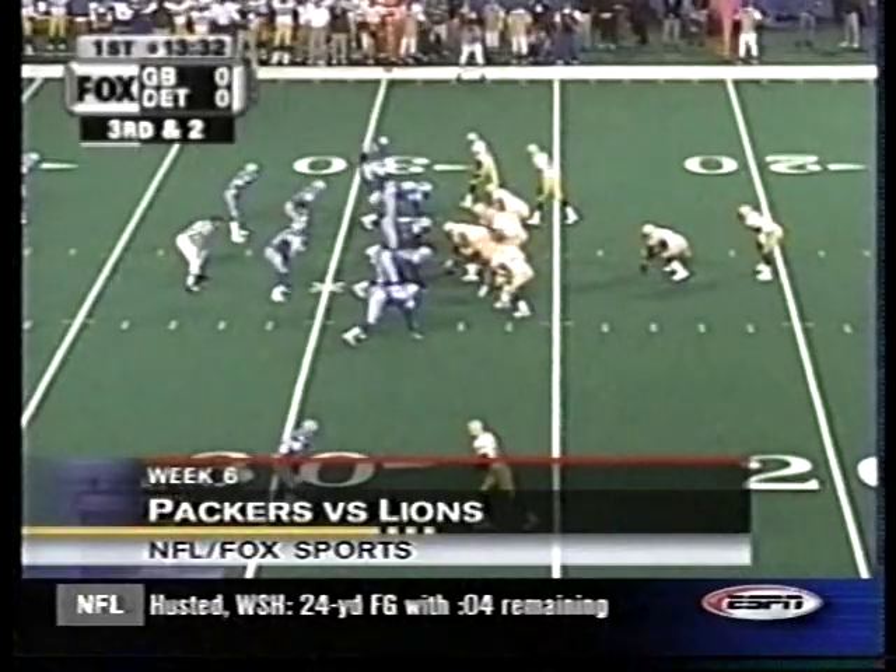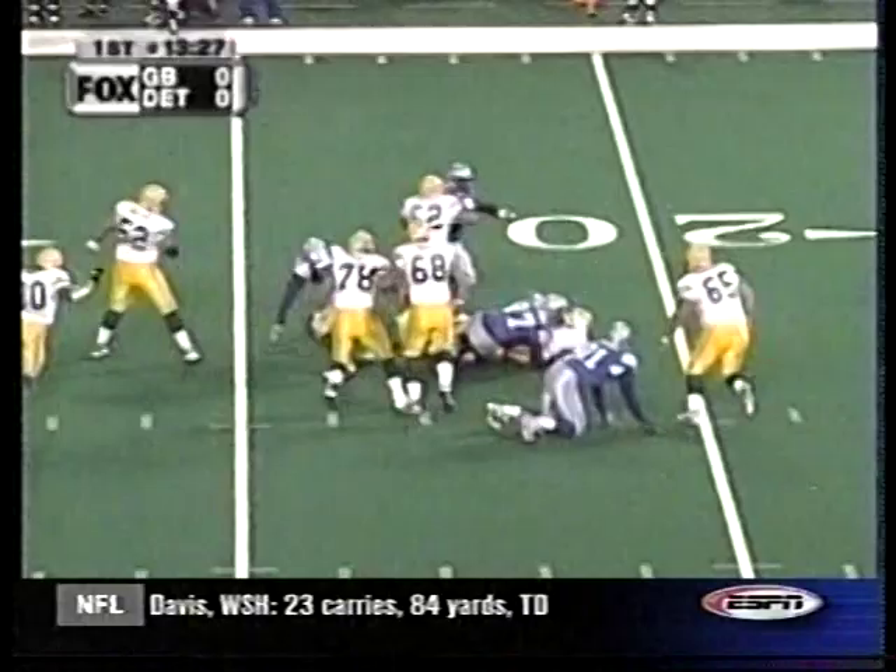In the NFC Norris division, Brett Favre is sacked by Tracy Scroggins. It's a fumble and Luther Ellis picks it up. It'll be one of those days in the Silverdome for Favre, as it leads to a Jason Hansen field goal.